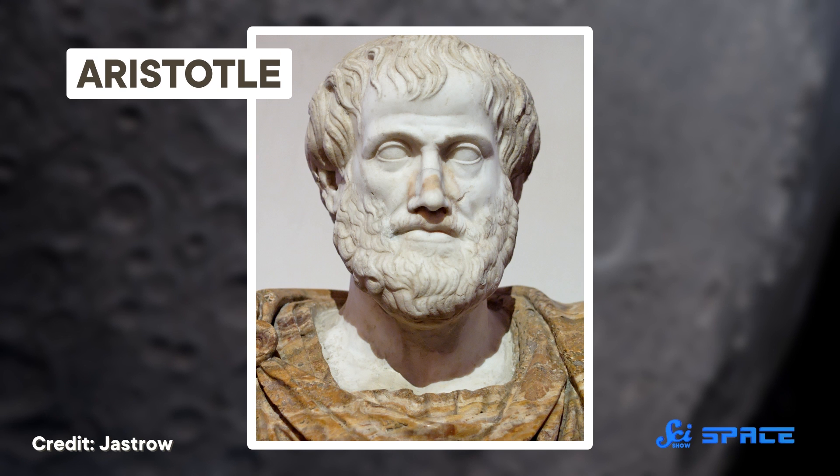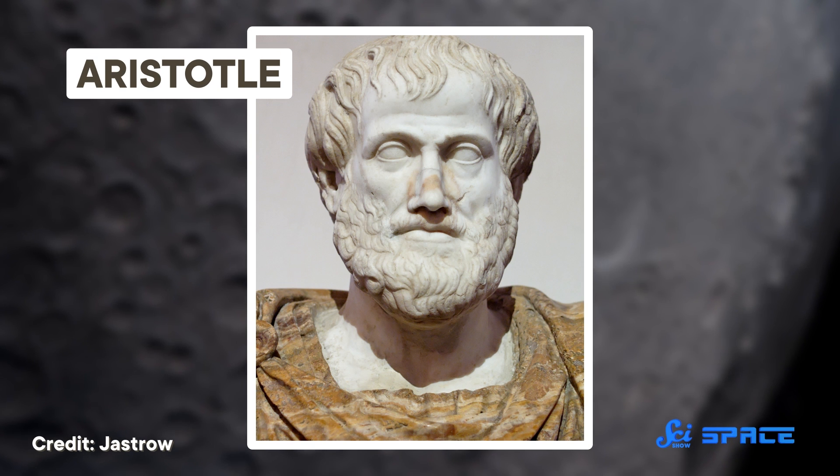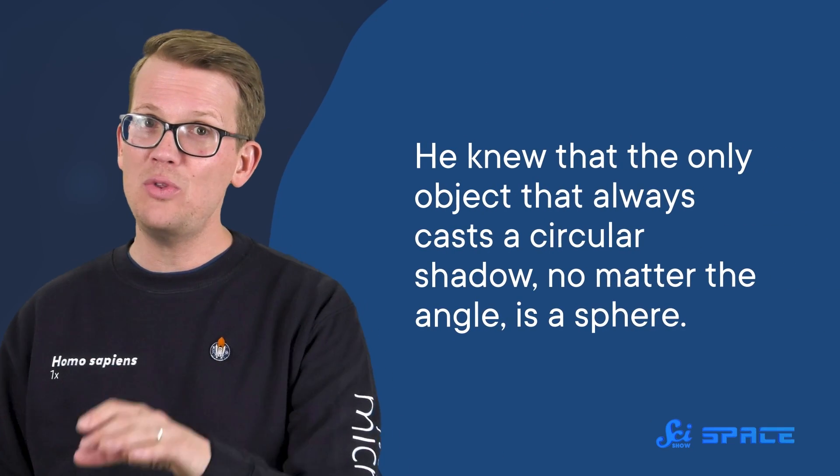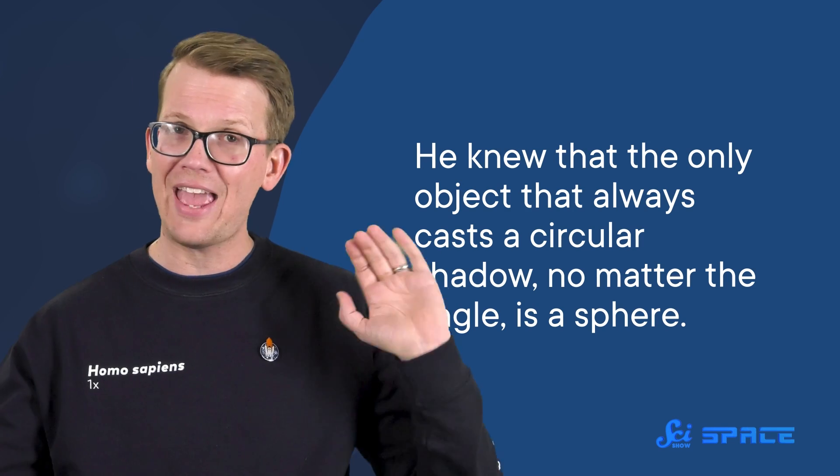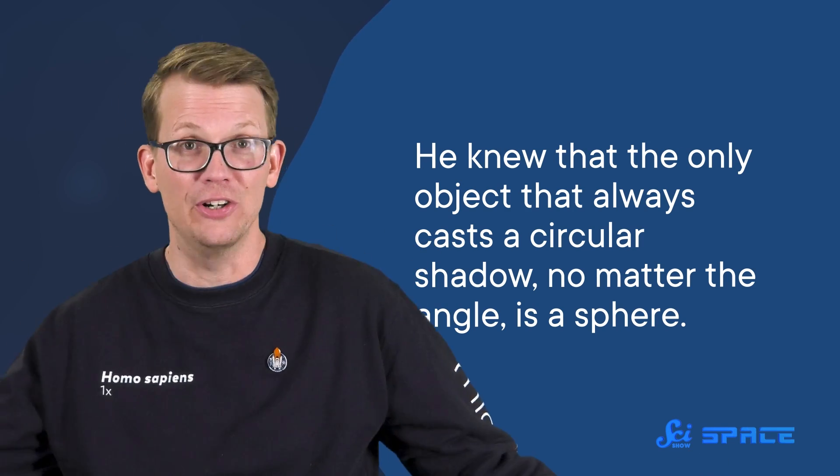Back in the 4th century BCE, the Greek philosopher Aristotle noticed that this shadow was round. He observed multiple eclipses and noticed that the shadow was always round, whether the Moon was high or low in the sky. And he knew that the only object that always casts a circular shadow, no matter the angle, is a sphere. In other words, Aristotle saw lunar eclipses as proof that the Earth is round.